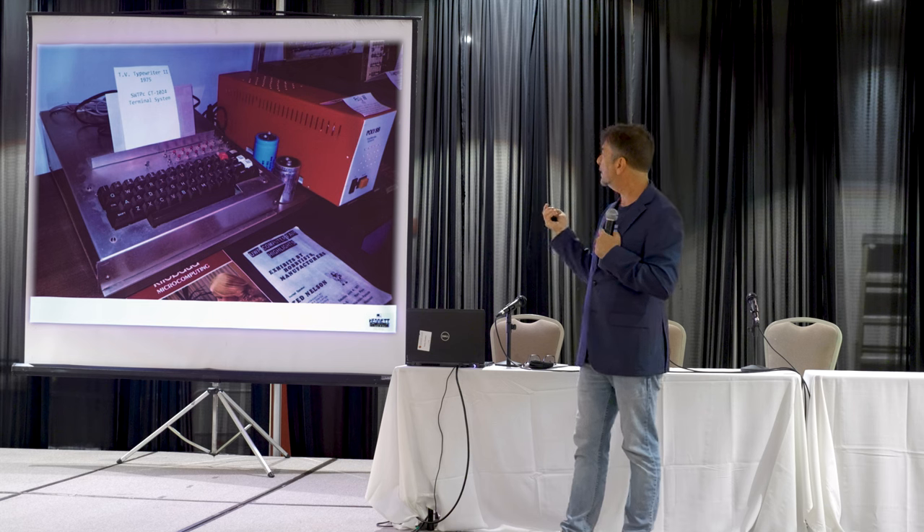All right. Thanks, everyone. If you want to ask more, please come up.